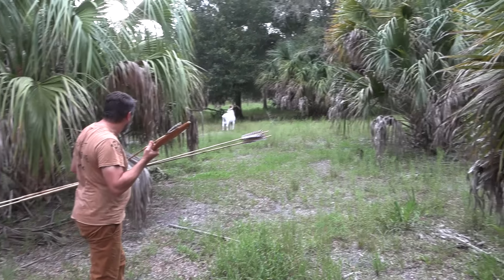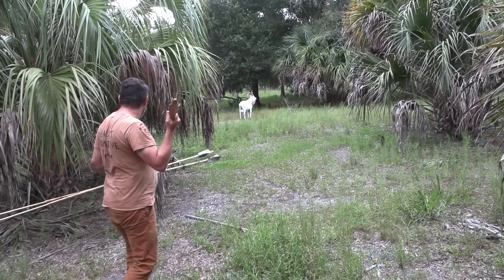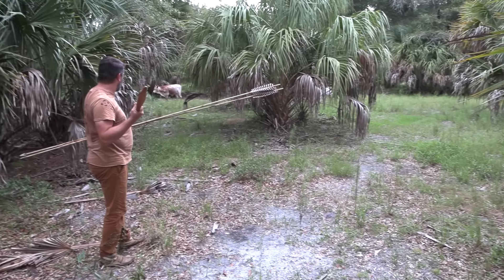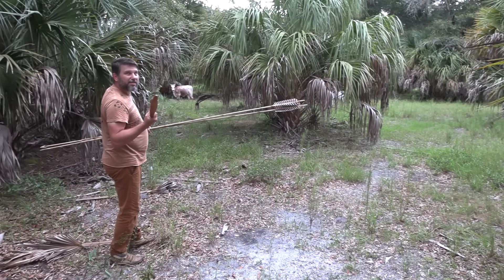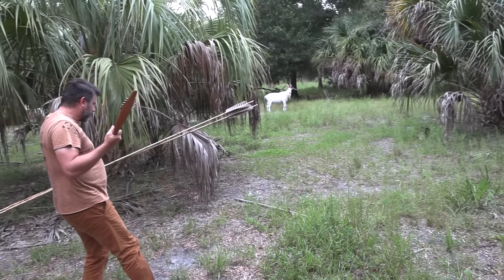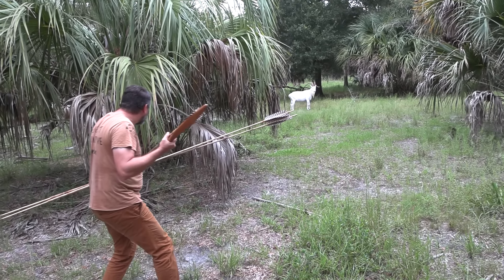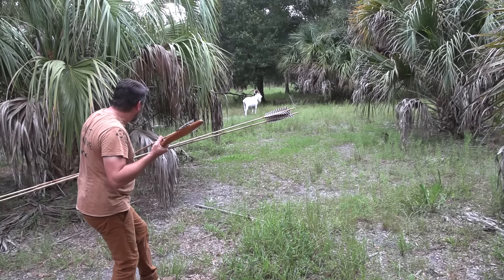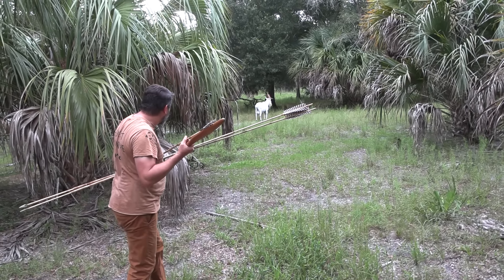You will notice that these wildebeest have linked up with a group of feral sheep and goats, along with a lone Watusi calf. Since wildebeest are herd animals finding safety in numbers, they linked up with this group of sheep, and as we found out later, tended to use the sheep as a buffer between themselves and me.